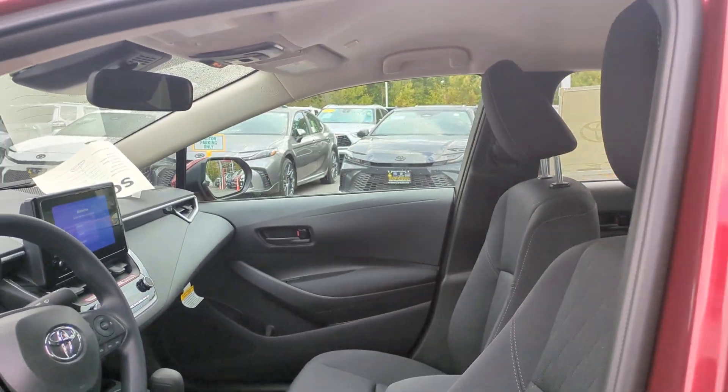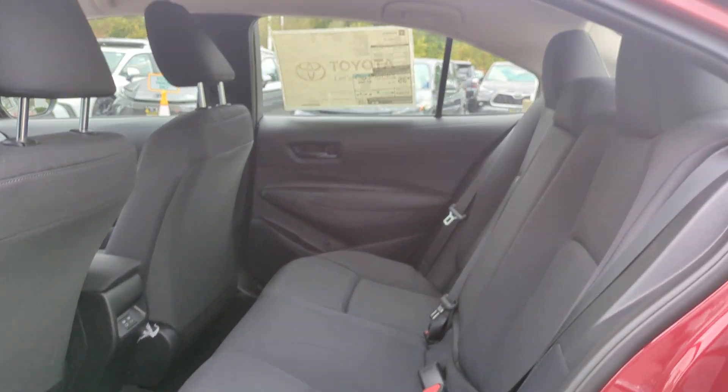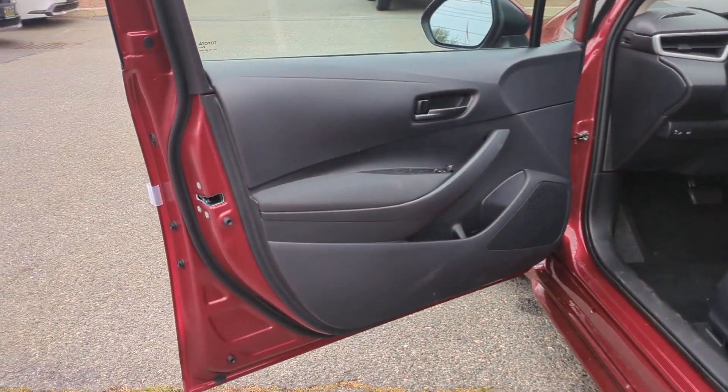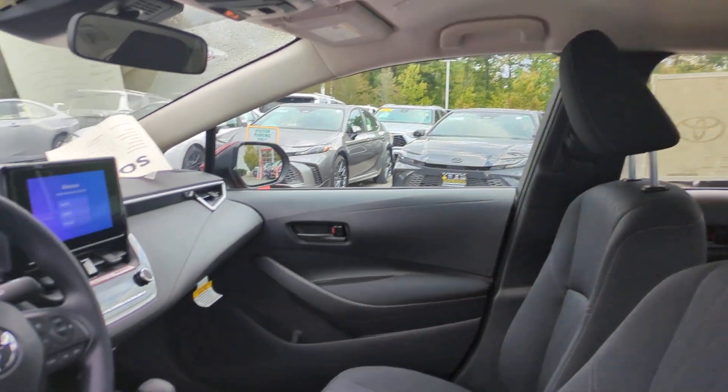Tire pressure monitoring system, passenger vanity mirror. Feel relaxed and comfortable when you're behind the wheel of this stylish Corolla. Treat yourself to a test drive today — our staff will toss you the keys and give you a great experience.